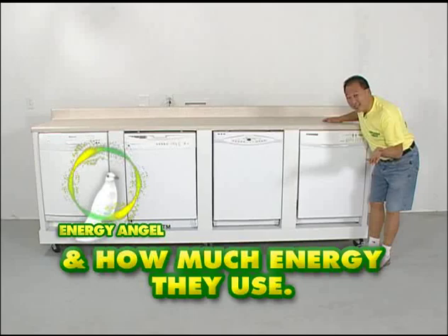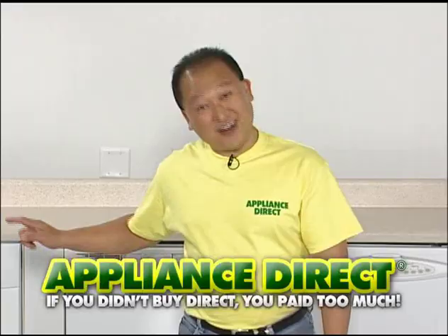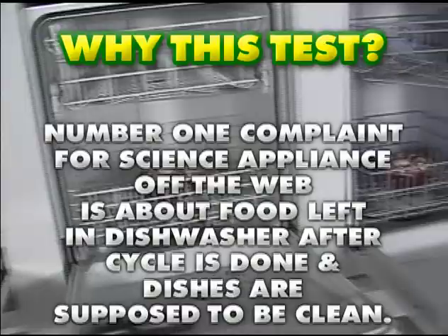How do we test? Simple. Put a cake in it. We're putting fresh red velvet cake in each dishwasher, hitting the start button, and letting them work it out. Why this test? The number one complaint on the web about appliances is about food left in the dishwasher after the cycle is done, when dishes are supposed to be clean.